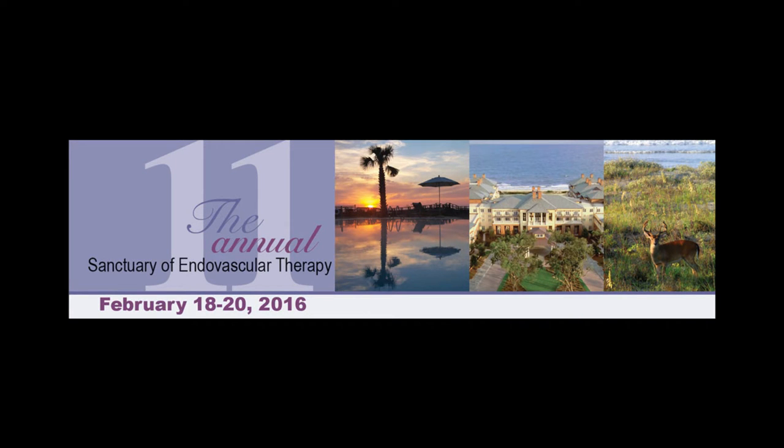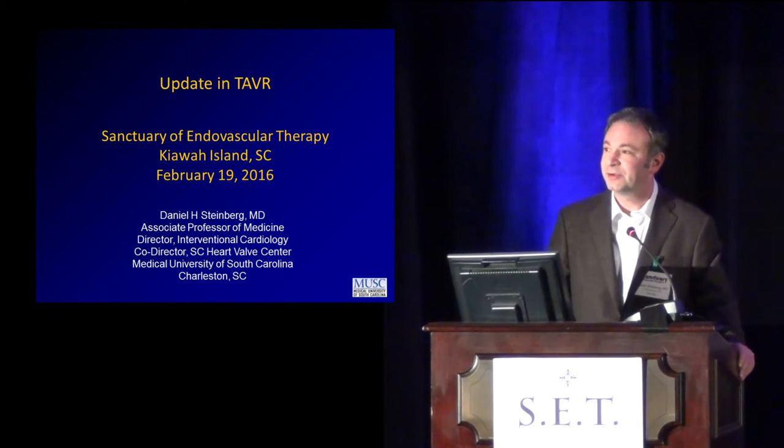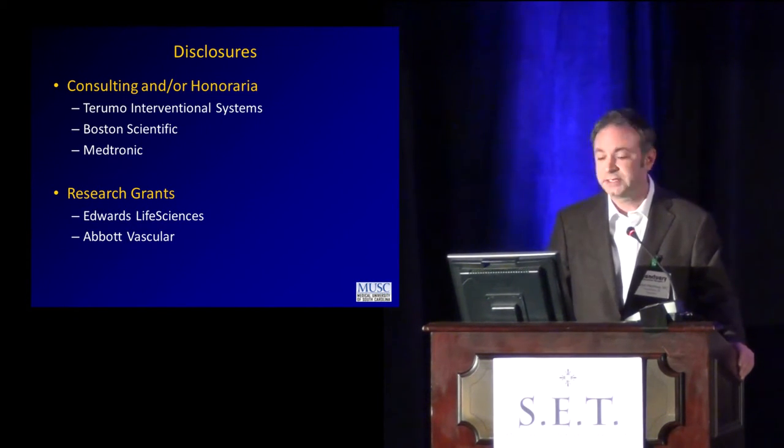Thanks, John, and it's great to be here. A lot of familiar faces and some unfamiliar ones as well. Thank you very much for having me. I do have some disclosures relevant to this. We do work with both Edwards and Abbott and Medtronic in terms of transcatheter valvular technology.